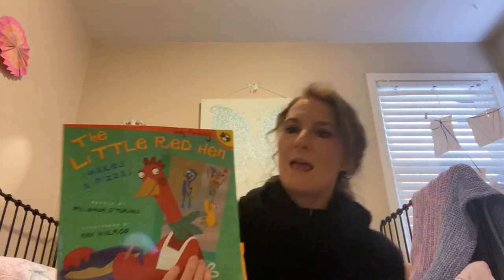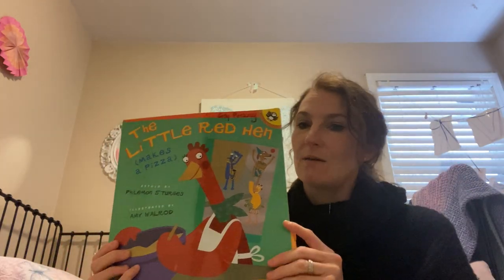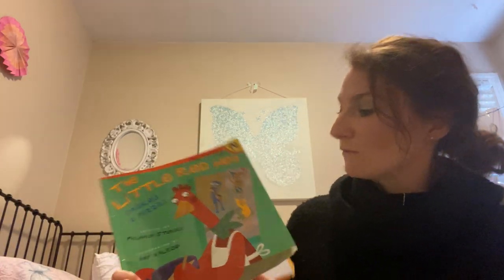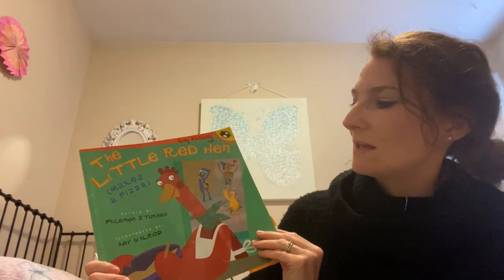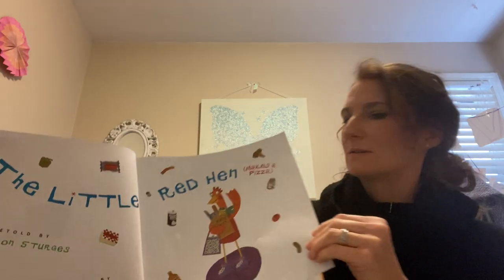So today we're going to read The Little Red Hen, and we're going to be looking for the characters in the story, and in particular figuring out who the main character is. I'm going to start reading The Little Red Hen Makes a Pizza, retold by Philemon Sturges, illustrated by Amy Walford. The Little Red Hen Makes a Pizza. Here's the title page. And it's dedicated to the ducks and the cats, the furry dogs, and especially to the beautiful red hen at Studio Goodwin Sturges.